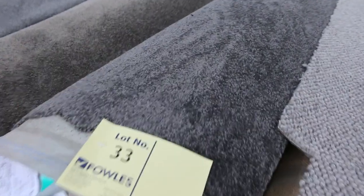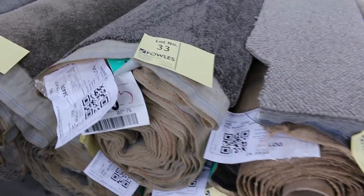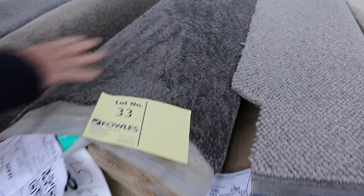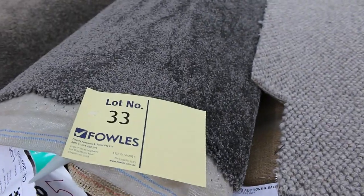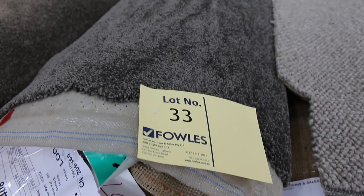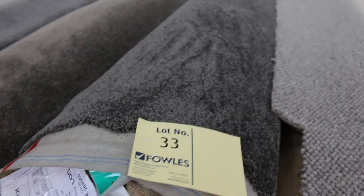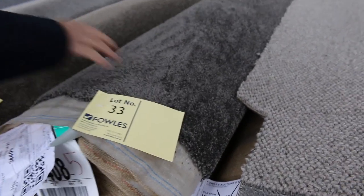Lot 33 is a nice charcoal twist pile. There's more of that — lot number 34 looks very similar if it's not the same. The way you find out if there's more of it is to download the catalogue, which will tell you there's another roll of the same product. It's generally side by side, so you'll find that either lot 34 or 36 is the same as lot number 33.